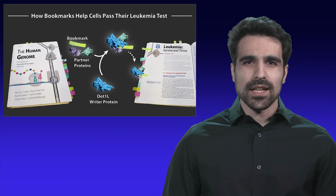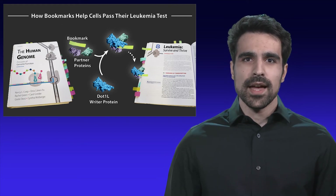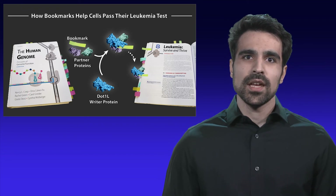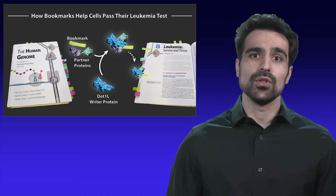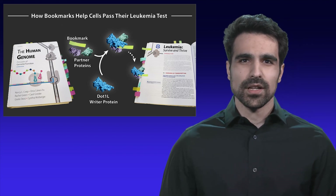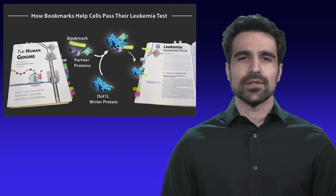I will study NL1 in the context of its partner proteins — how it works and why it breaks. I will use cutting-edge techniques in biochemistry and structural biology to understand the precise molecular details of NL1's structure and interactions. And with this structural understanding, I will develop new drug treatments to fix broken NL1 machinery, so that I can bookmark the appropriate study material for a cell that's desperate to pass its leukemia test.